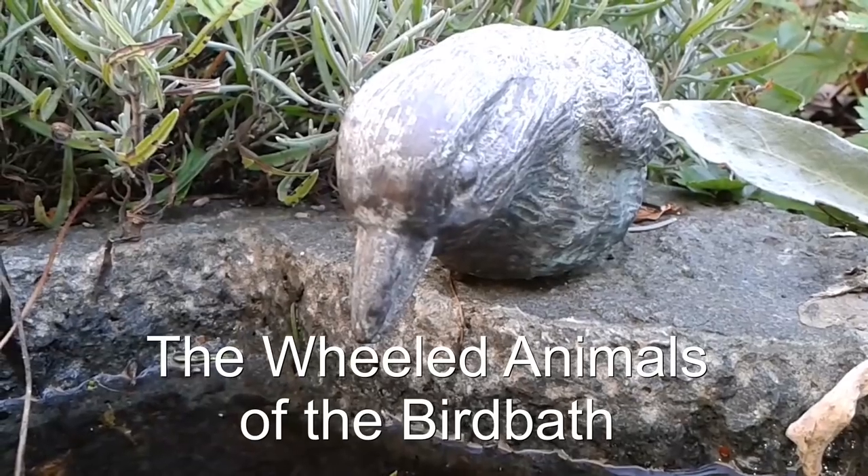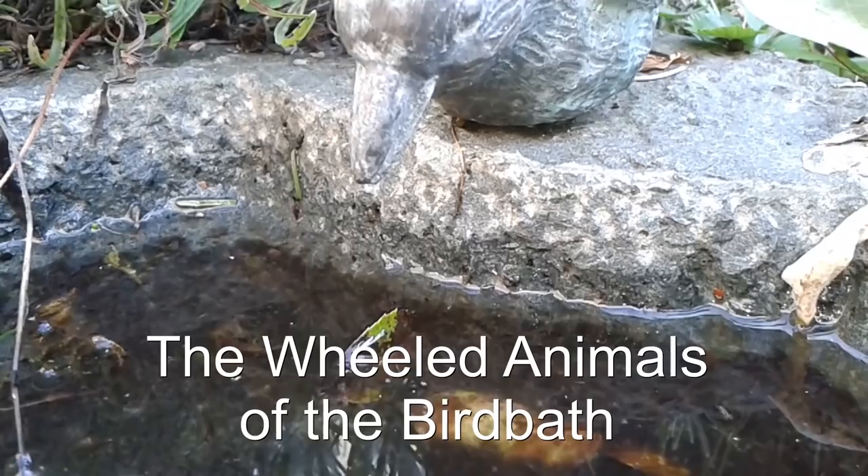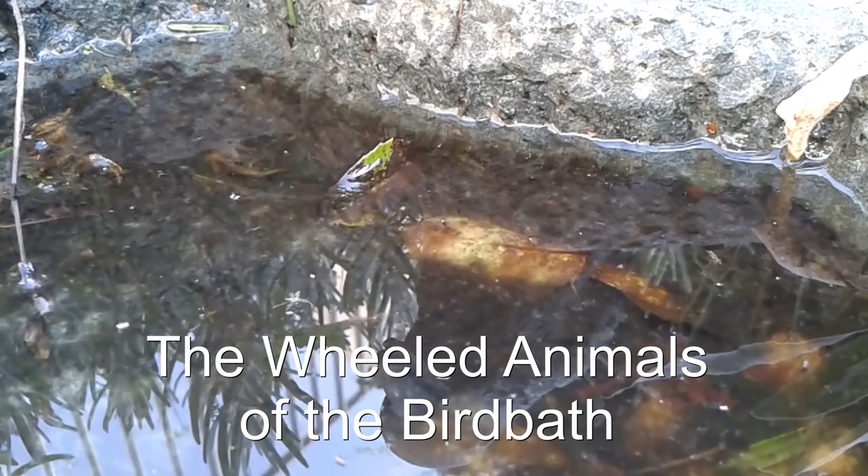Hi, hello and welcome, MicrobeHunter here. Now this is a birdbath and I placed a water sample of this birdbath under my microscope and there were really, I mean, I found aliens there — really, honestly, aliens.